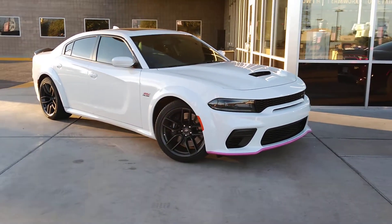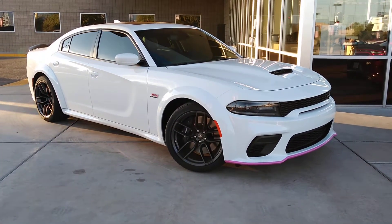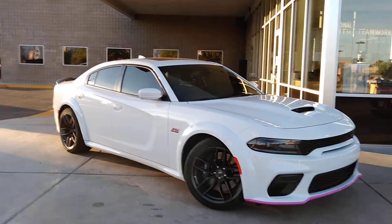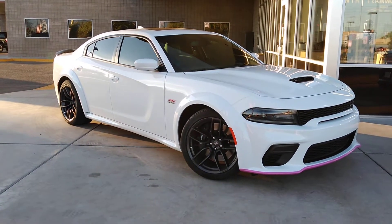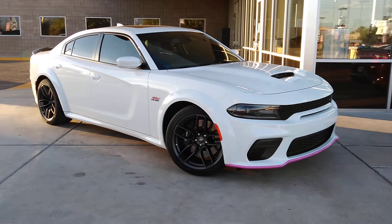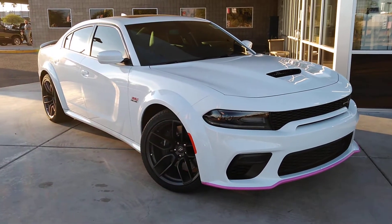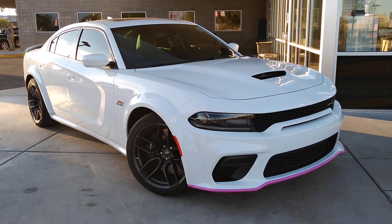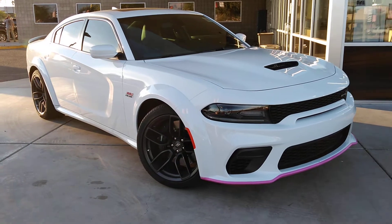How's everybody doing? Nexus Lobo Scat Charger here from Tucson, Arizona. This morning I'm at Larry H. Miller — today is November 20th, 2020. We all can't wait for this year to go, but this morning I've been pondering maybe trading in my Scat Pack for a wide body or even a Hellcat, but for now I'm just looking.